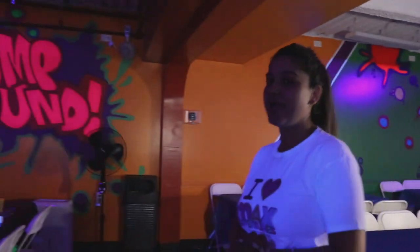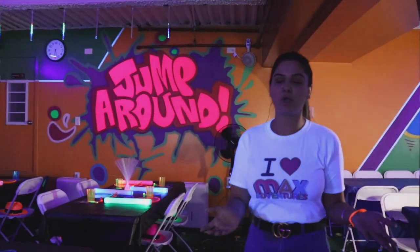Once they're done eating, we'll go ahead and do cake. Our ice cream cake is from Carvel. You can bring your own cake as well, as long as it doesn't have nut products — we're a completely nut-free facility.